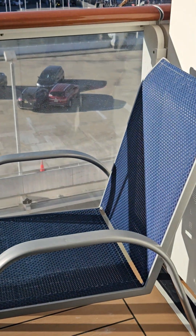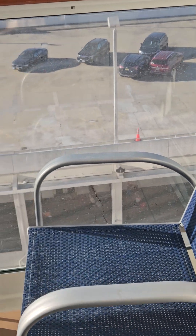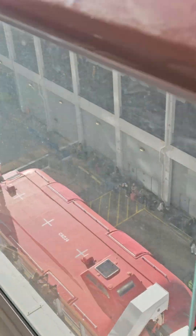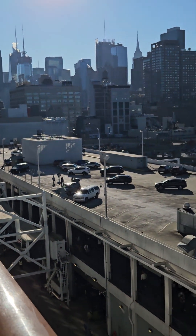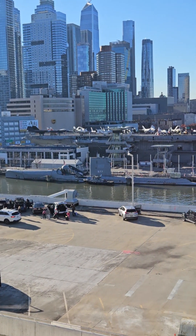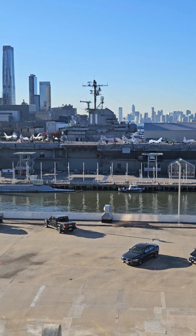The balcony is beautiful. You can sit outside with some fresh air — it's gorgeous. This is the port of New York City. If you're on the starboard side when you arrive or disembark, you get to see the Intrepid. Can you see it?